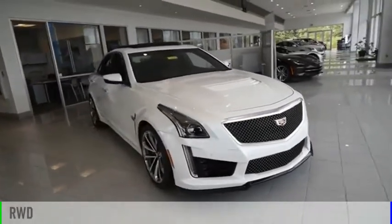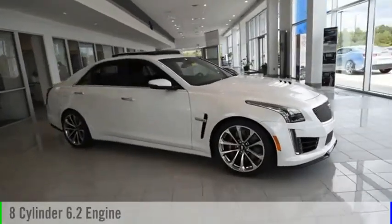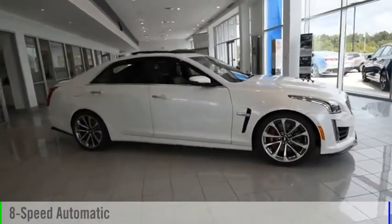This vehicle is powered by a rear-wheel drive, eight-cylinder, 6.2-liter engine, and comes with an eight-speed automatic transmission.